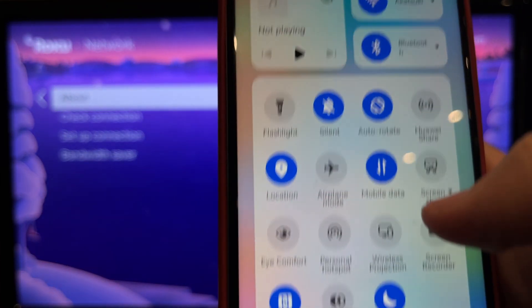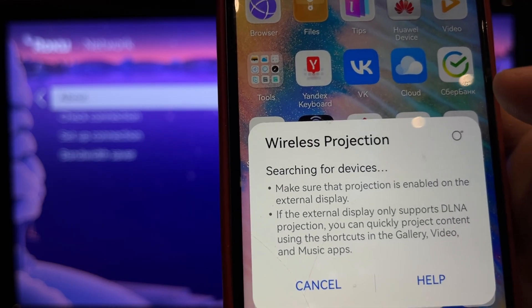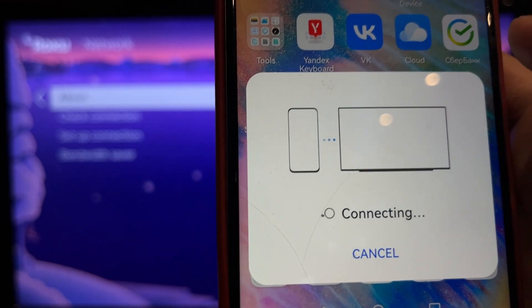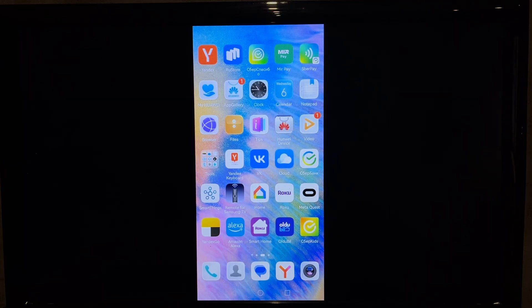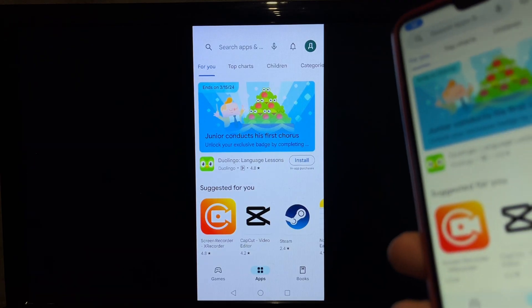Turn on screen mirroring on your phone. Open Google Play Store. You can install any app from the Google Play Store and use it through screen mirroring.